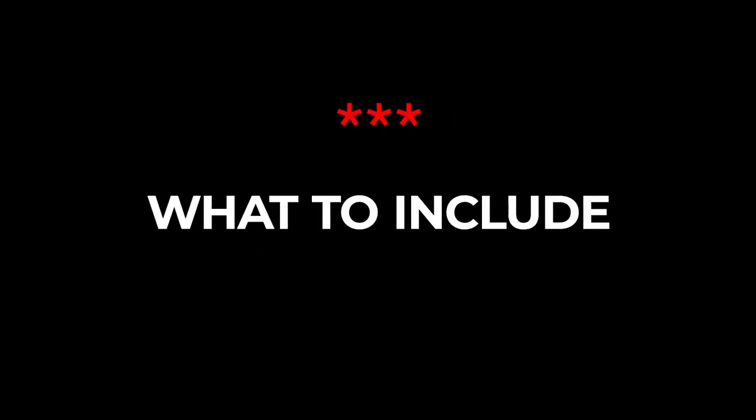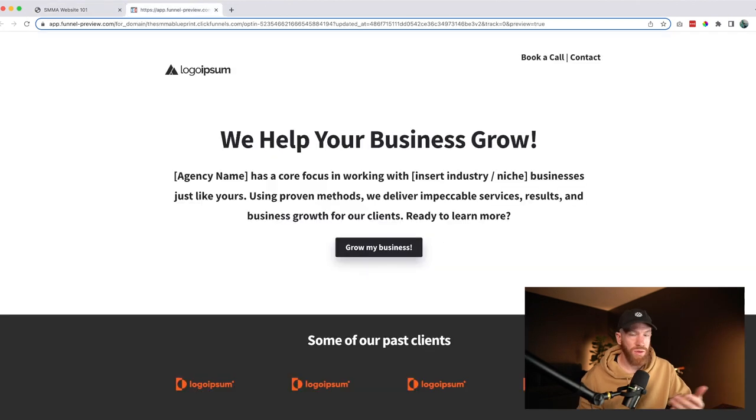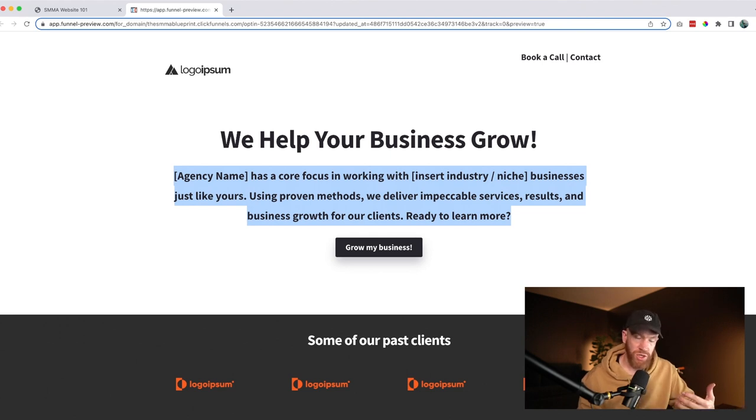Now let's talk about what to include. The first thing you'll want is your custom domain. The next thing is your headline — some call this your hero text. Here's a funnel template I'm going to give you in the description below. At the top we have the headline 'We help your business grow.' When we were first getting started working with small businesses, our headline was 'We help small businesses grow,' and that really resonated — small business owners saw that and said 'these guys understand us.' We recommend customizing this to speak directly to your specific niche or the industry you're working in.